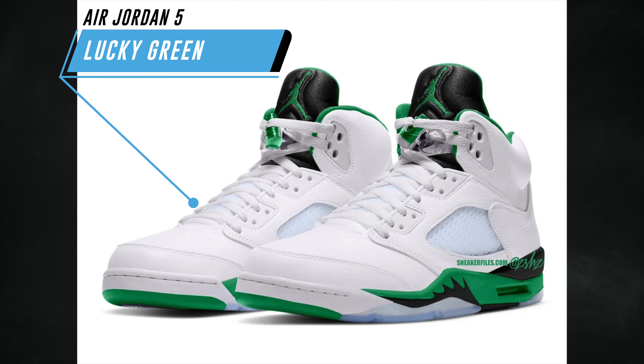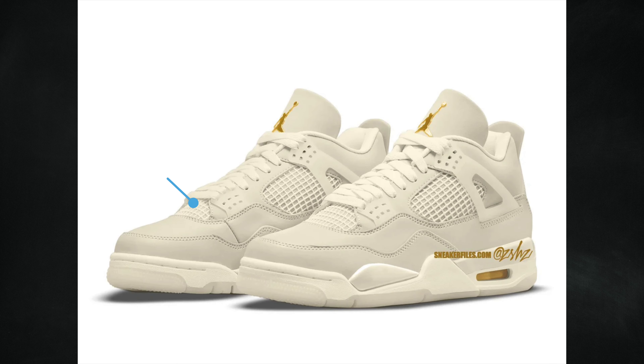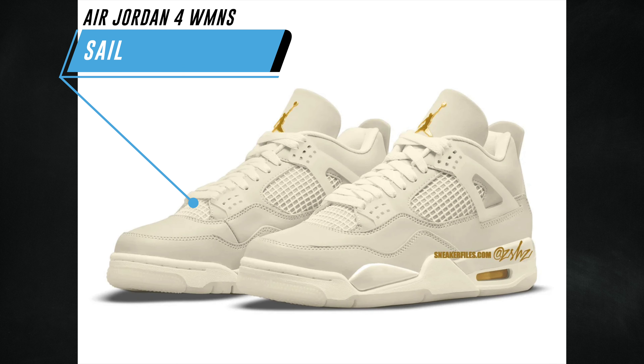A good amount of people are hyped for the Air Jordan 5 Lucky Green, but I know a lot will be let down — it's a women's exclusive release. In my opinion it could have released for both men and women. We recently saw the Lucky Green Air Jordan 3 debut, and this will be a follow-up. This is just a mock-up but they'll feature a white, lucky green, black, and ice blue color combination. Dropping spring 2024 at a retail price of $200.